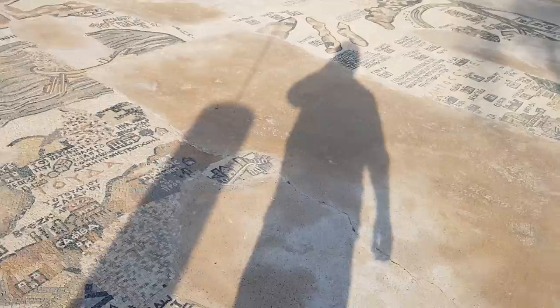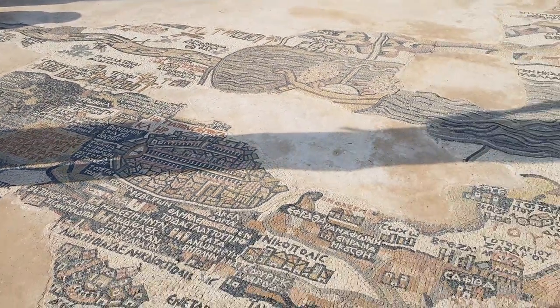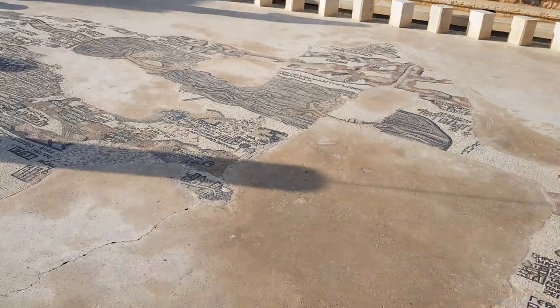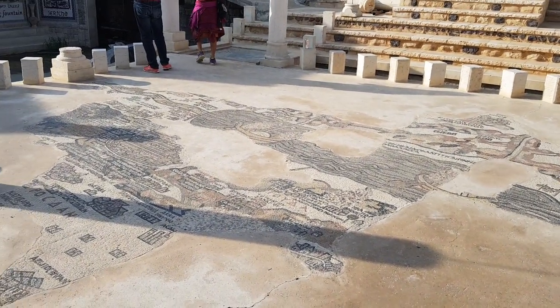The Madaba map is so important in Jordan. If you didn't visit it, I wish that you will be able to. This is the most ancient map of the Holy Land, from the 6th century. And of course, this replica is at Jericho.